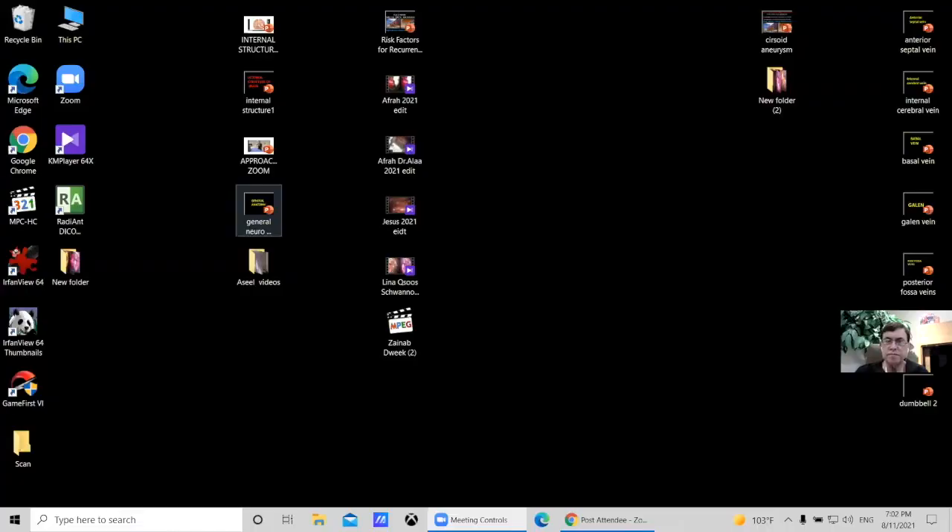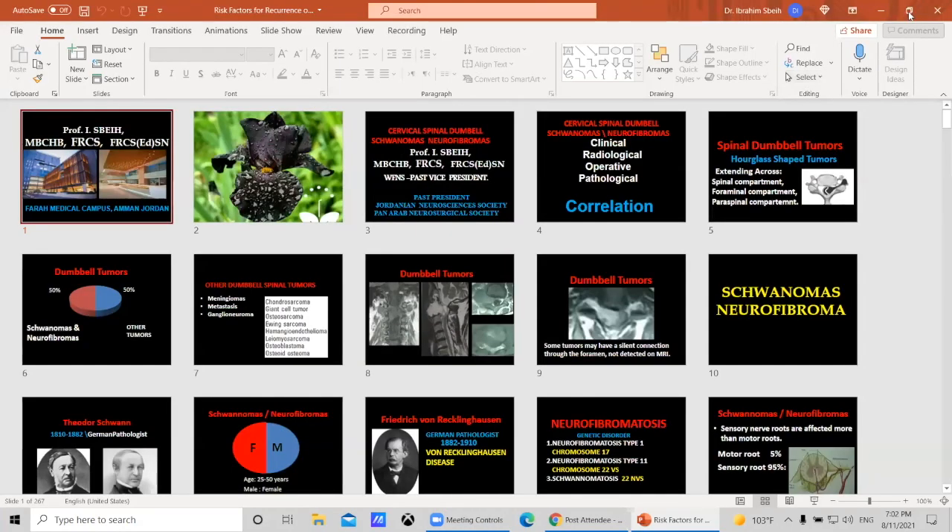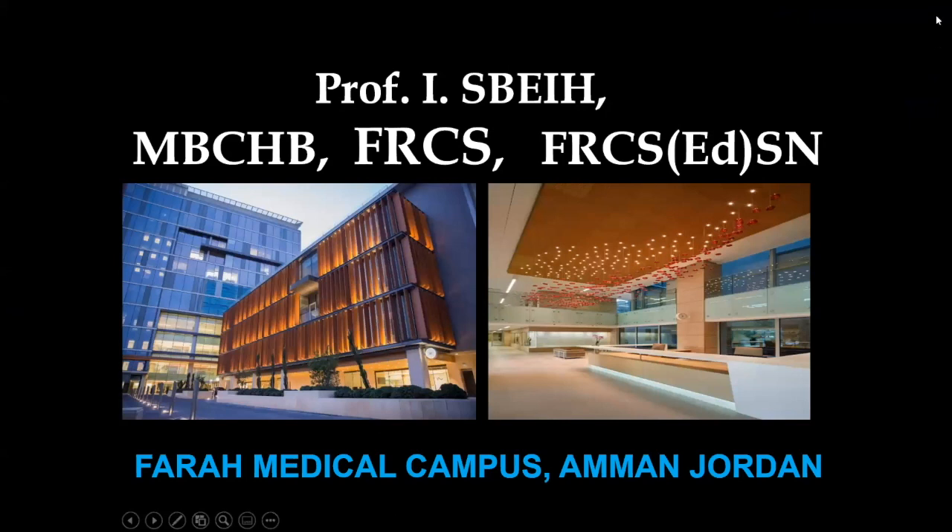Good afternoon, this is Dr. John Bennett broadcasting from Miami Beach, home of Neurosurgical TV. We have another Jordan Neurosurgery Grand Rounds with Dr. Ibrahim Sabaya, who has been doing these for a long time, most lately on Zoom. We also have a Kahoot quiz at the end of the broadcast which we will grade and give prizes. Welcome, Dr. Sabaya — it's all yours.